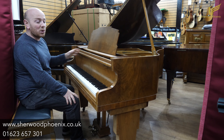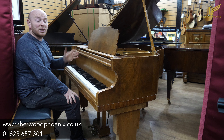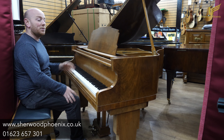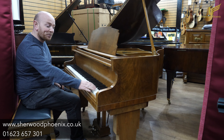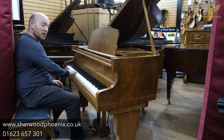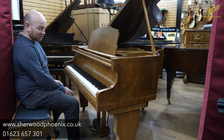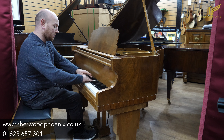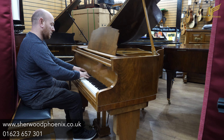This is our Moniton and Weston Baby Grand Piano. It's in a walnut case and it's an art deco case as well, so it's quite a rare piano. It's 4 foot 4 inches long from the front of the keyboard to the back of the tail, and 4 foot 10 inches wide. It's an 88-note keyboard, all with ivory keys, and it's a two-pedal. Let me play it over to you, here we go.